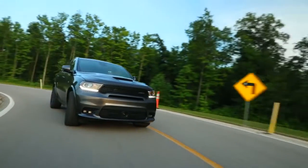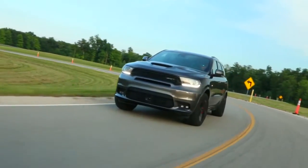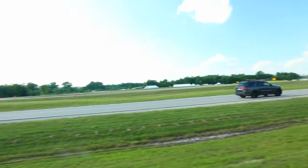Feel the raw power of the available 6.4-liter Hemi V8 engine in the all-new Dodge Durango. With the muscular design and refined styling, the Dodge Durango owns the road.